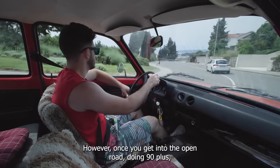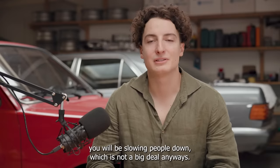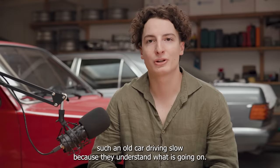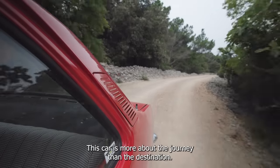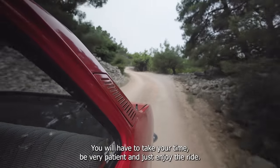However, once you get into the open roads doing 90+, you will be slowing people down. Which is not a big deal — people can just overtake if they're patient. Generally speaking, people are more patient when they see such an old car driving slow, because they understand what is going on. With a maximum speed of only about 90 kmph, this car is more about the journey than the destination. You will have to take your time, be very patient and just enjoy the ride.